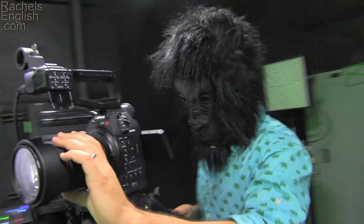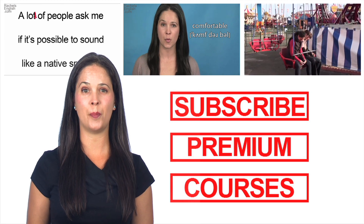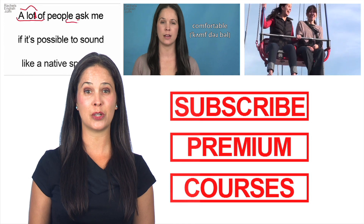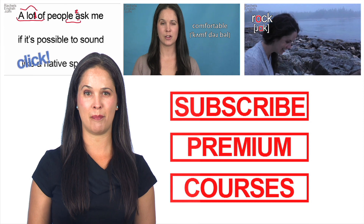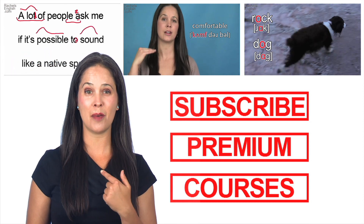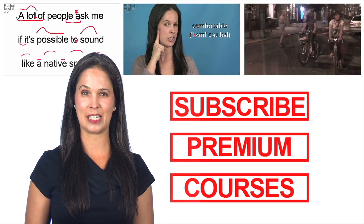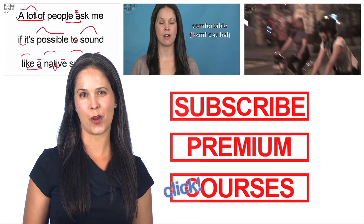That's it, and thanks so much for using Rachel's English. Don't forget to visit my website where you can learn about my Premium Membership and online courses. Thank you.